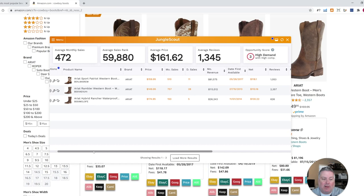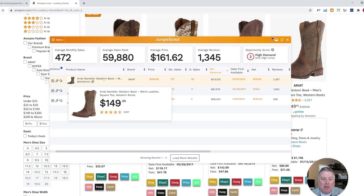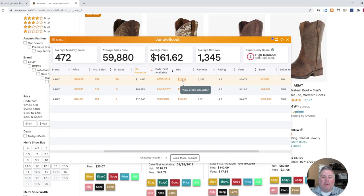Then you can sort by monthly revenue. You can see this one — the Ariat Rambler Western Boot — sells by far the most. It sells for $149.95, and your net would be $110. So you'd be looking to buy this shoe somewhere for $110 or less. What we'll do next is go out to Google again and search for Ariat Boots Clearance.